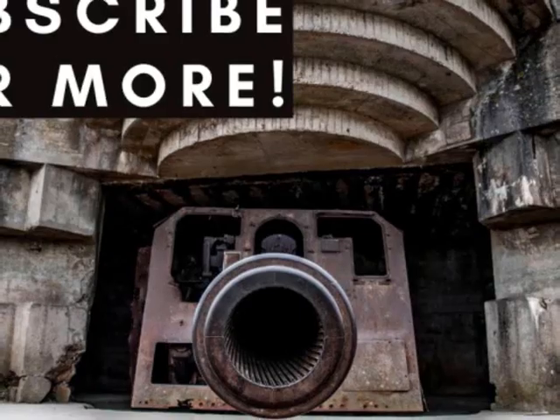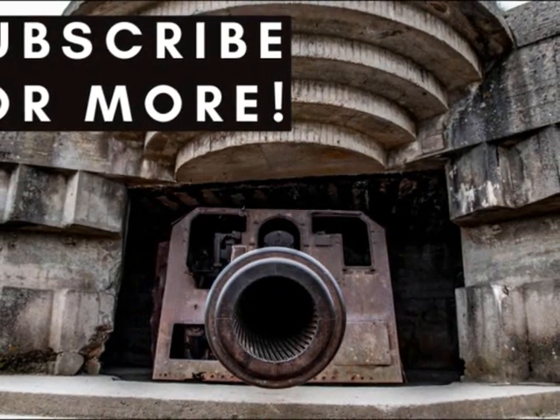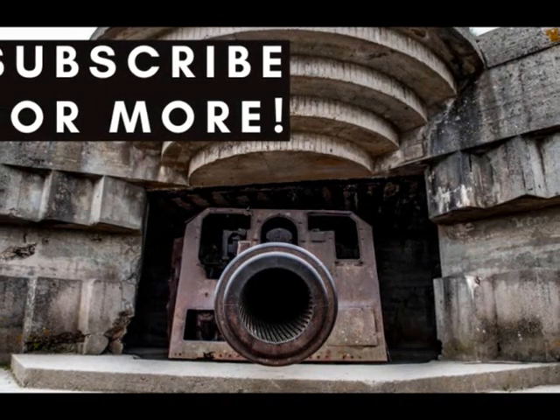I hope you enjoyed this episode. To make sure you don't miss future content, please subscribe to the channel and press the bell notification button.